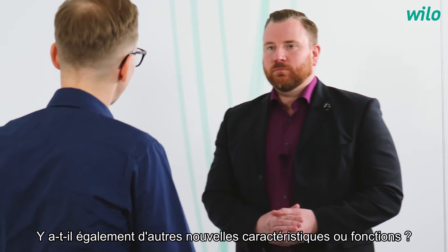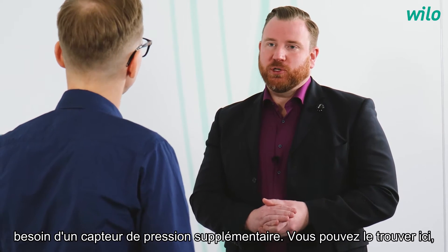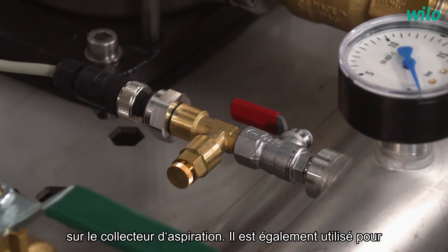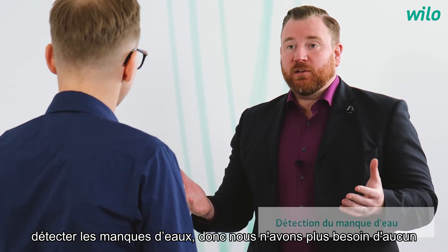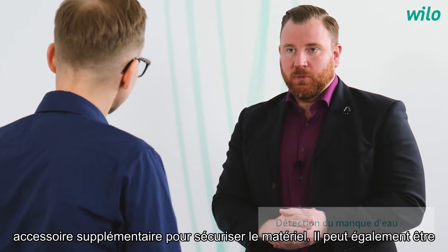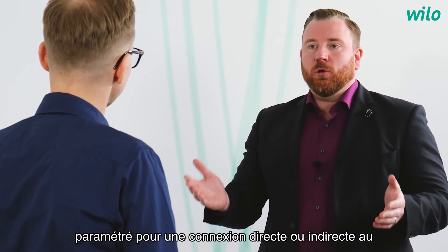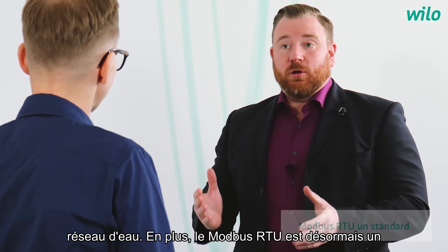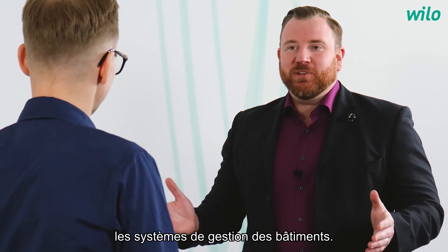Are there also other new features or functions? Yes. For variable pressure operation, we need an additional pressure sensor on the suction side. This is also used to detect low water, so we no longer need any accessories for low water detection. It can also be parameterized for both direct and indirect connection to the water mains. Furthermore, Modbus RTU is now also a standard and can be used for integration into building management systems.